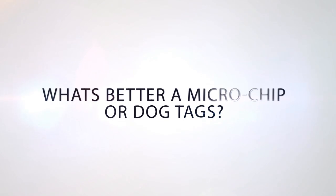Hi, I'm Dr. Williams with Pyramid Veterinary Hospital, and this month's question was submitted by Nick from Reno. He asked, what's better, a microchip or dog tags to identify his dog in case it ever gets lost?